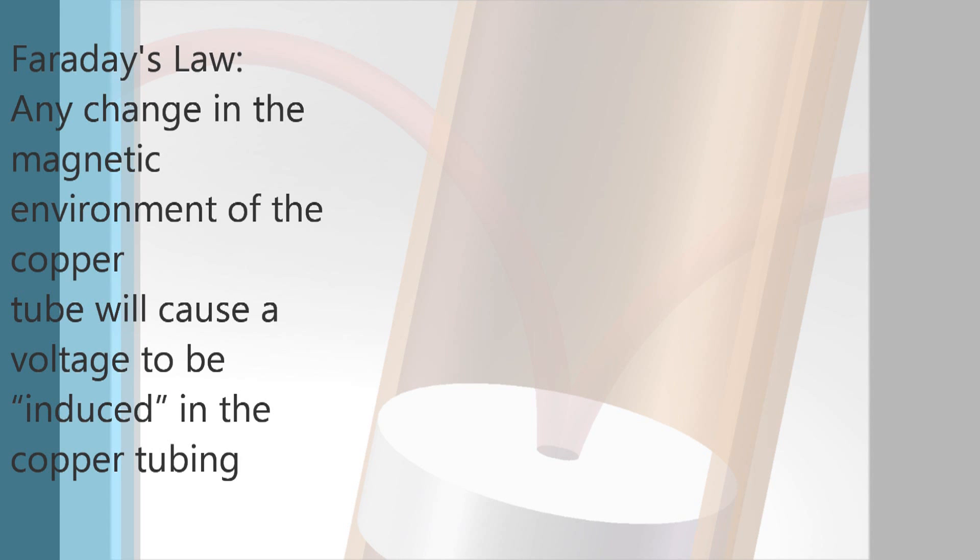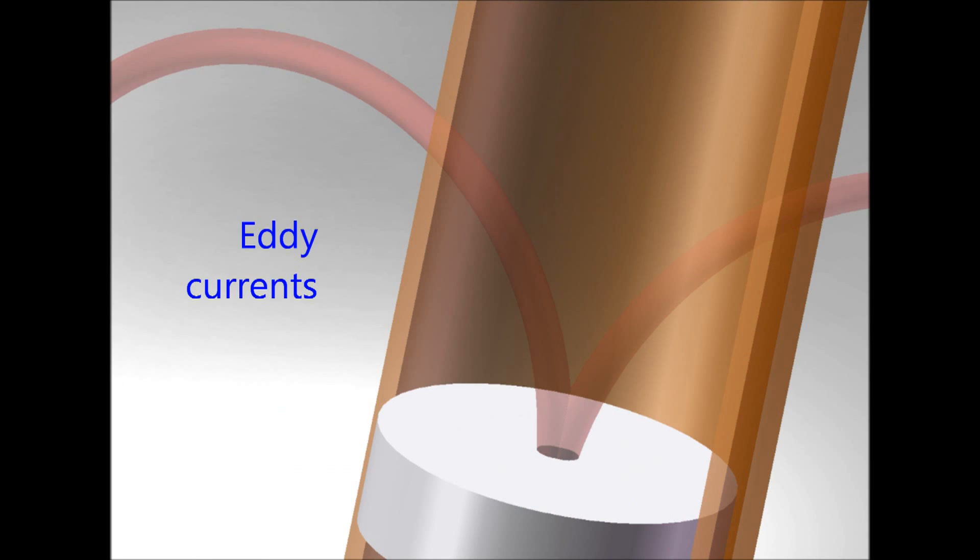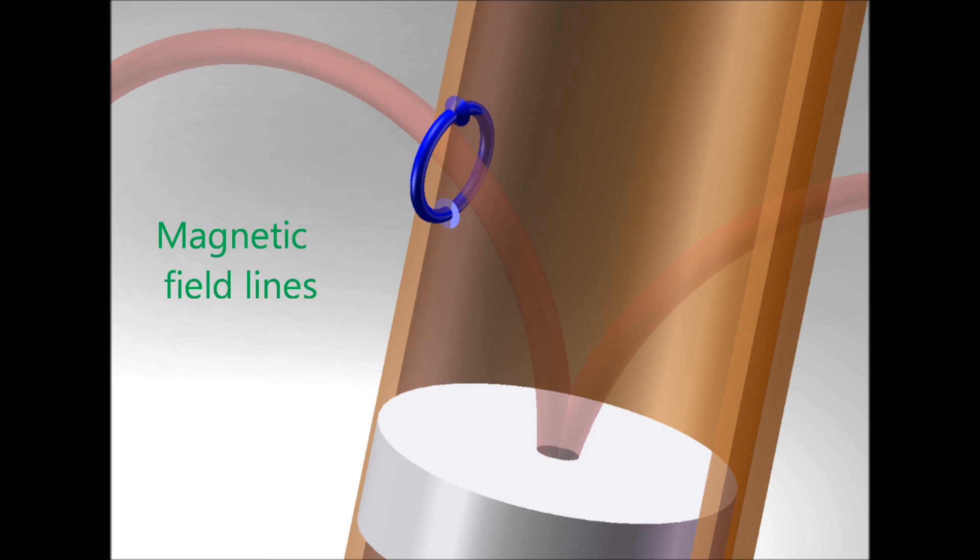Faraday's law states that any change in the magnetic environment of the copper tube will cause a voltage to be induced in the tubing. This induced voltage creates electric currents in the copper called eddy currents. They're called eddy currents due to the circular motion they undergo.